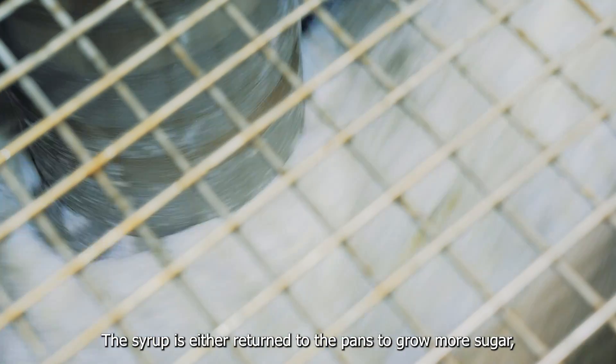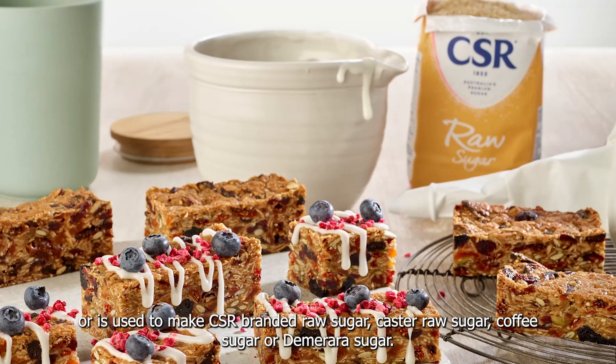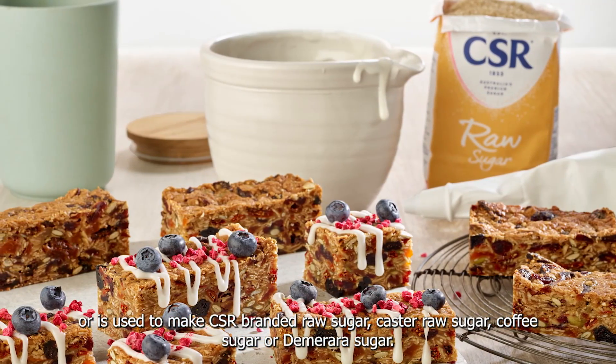The syrup is either returned to the pans to grow more sugar or is used to make CSR branded raw sugar, caster raw sugar, coffee sugar, or demerara sugar.